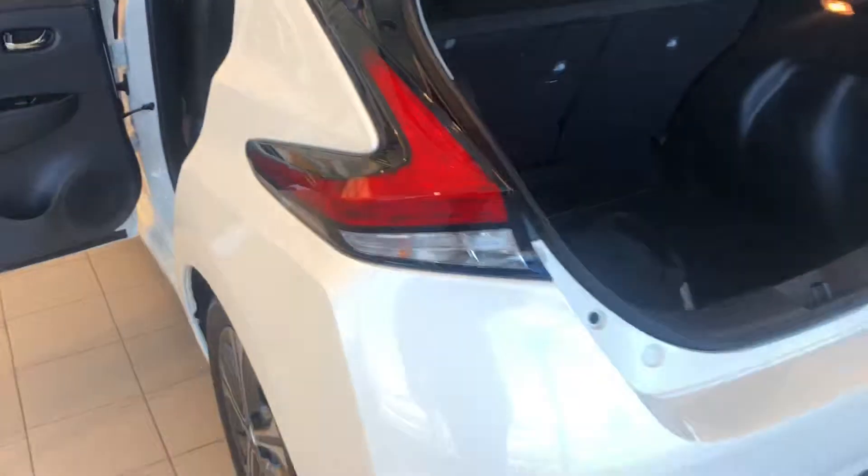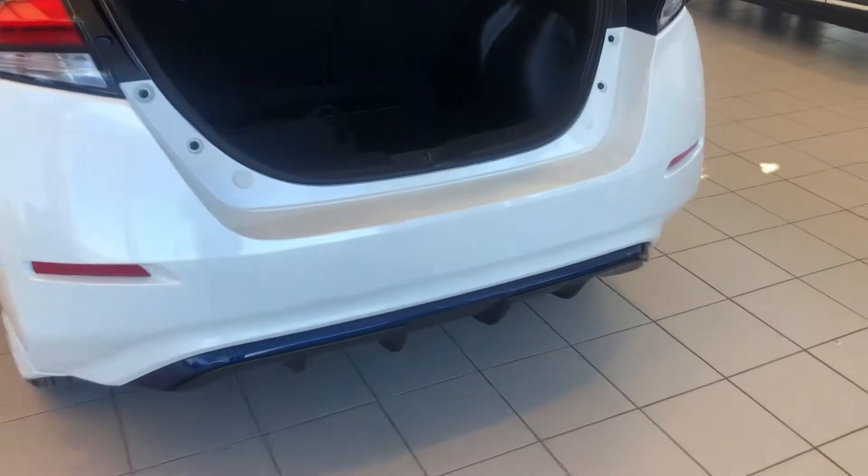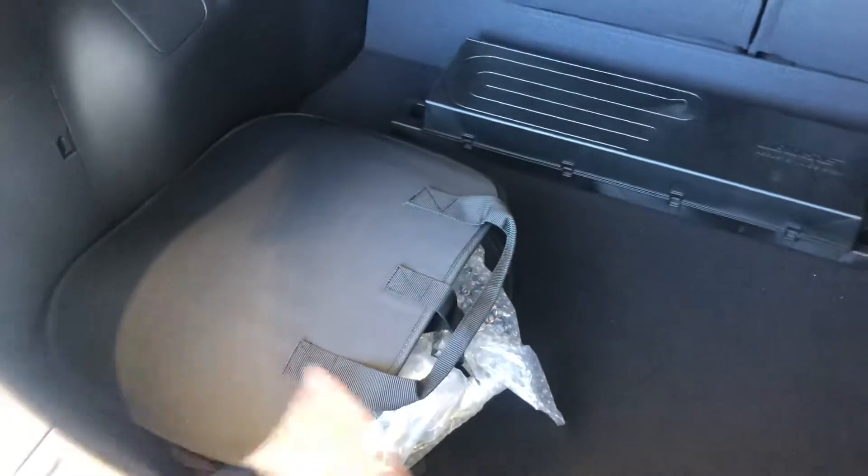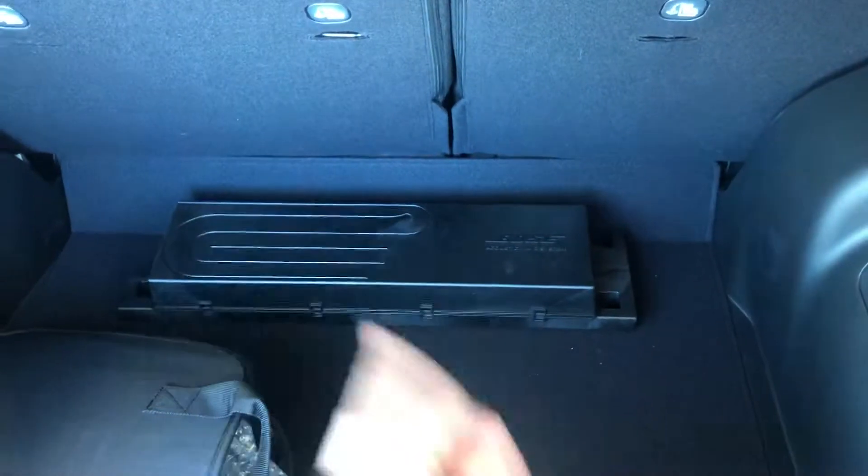Coming around to the back, it's very stylish. Lots of cargo space with a removable privacy cover. You have your charging system here in the bag — a 110 and a 240 volt. A little bit of Bose equipment back here too.